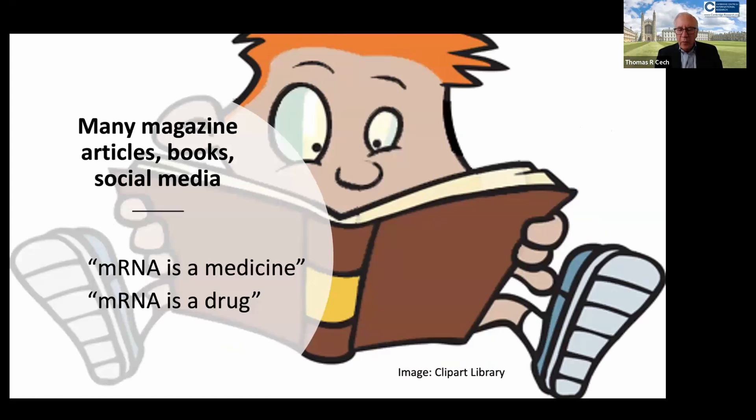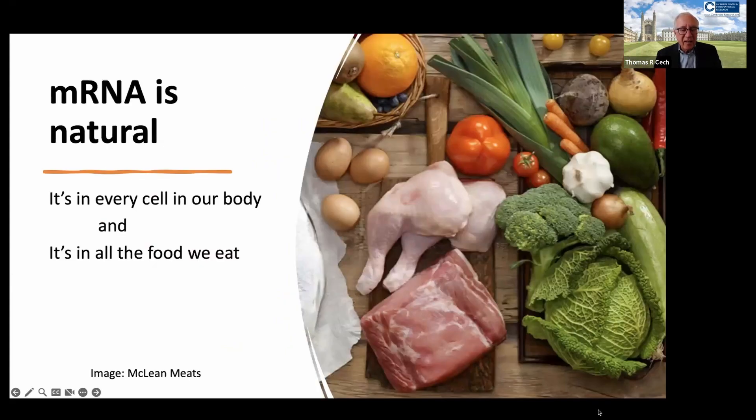One of the reasons that these mRNA vaccines were disconcerting to many citizens and neighbors who are not scientists is that many magazine articles and social media talked about mRNA as a medicine, as a drug. But of course, it's important to explain that mRNA is natural — it's in every cell in our body and in all of the food that we eat. It is essential for life.